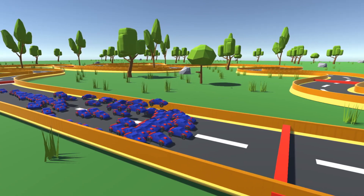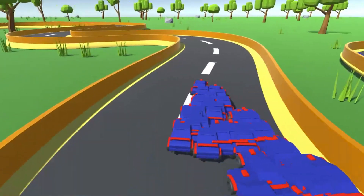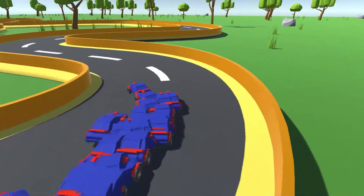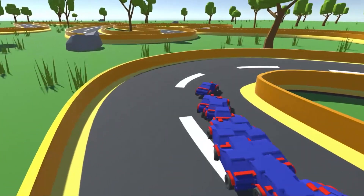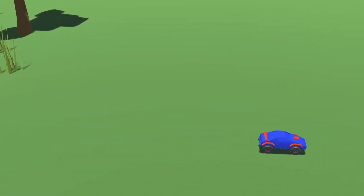Hey guys, these cars are currently trying to jump over this hurdle by themselves. In my last video, I put neural networks inside all of the cars and they learned how to drive completely on their own. They learned how to do this using genetic evolution, where the cars that did the best would replicate into other cars and be changed slightly. Those other cars then have a chance of being genetically better each round, so just through randomness alone, they learned how to drive a car.